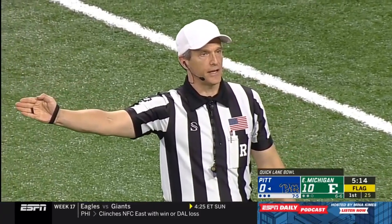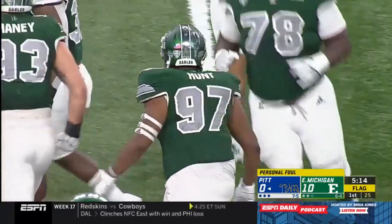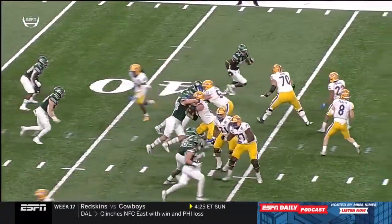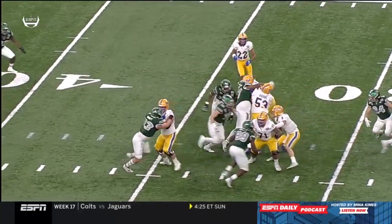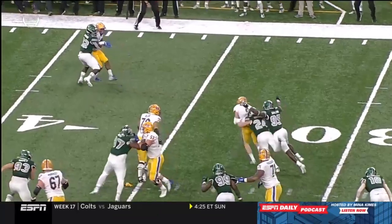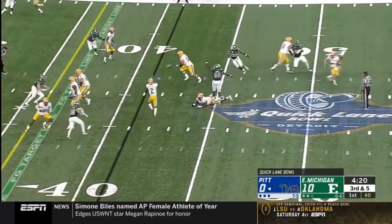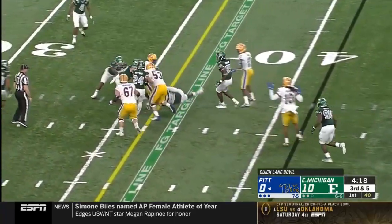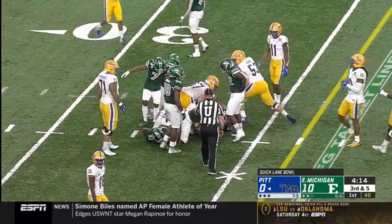Personal foul defense, number 97, hands to the face — 15 yard penalty from the previous spot, automatic first down. That's going to bail out Pitt. Number 97, CJ Hunt in the middle — you see it right on 53, Jake Cradle, right there to the face. Pickett dumps it off to French, and they do have it first down inside the 35 yard line. Nice job by French.